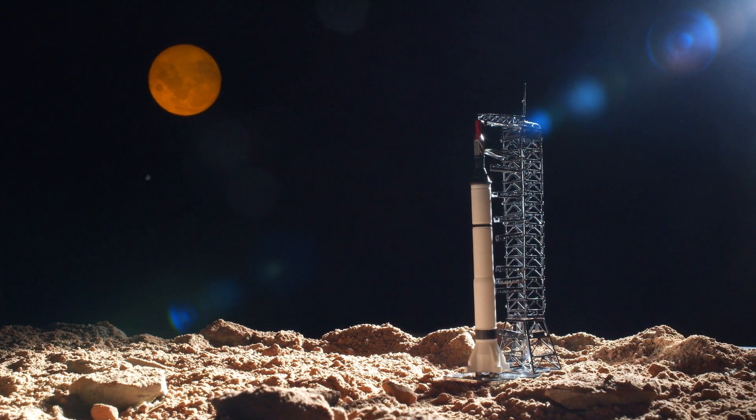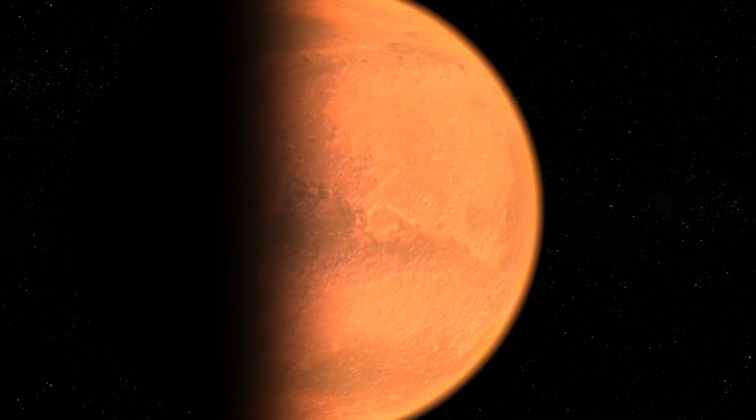Artemis aims to build on the legacy of Apollo, while paving the way for future missions to Mars and beyond.